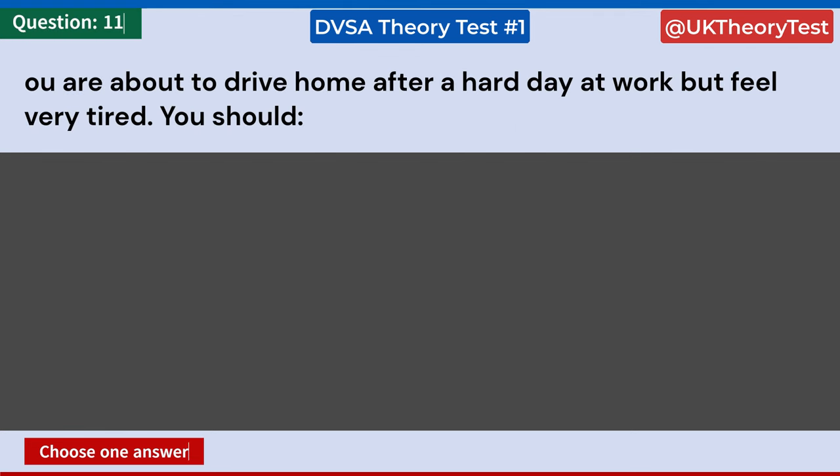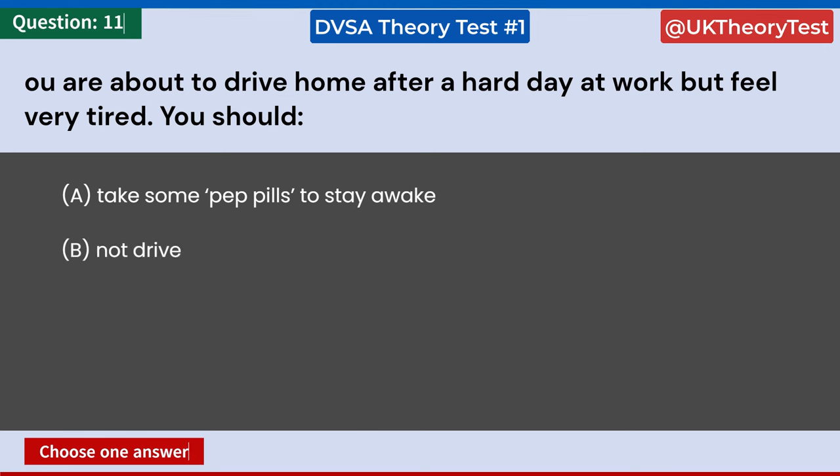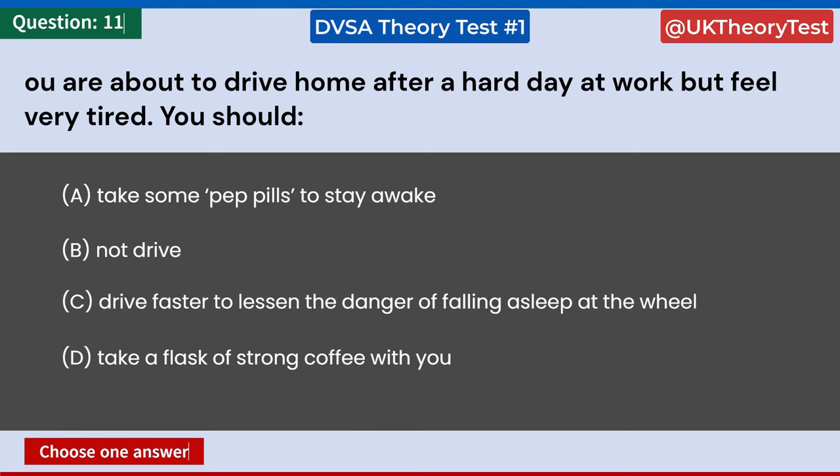You are about to drive home after a hard day at work but feel very tired. You should: A: Take some pep pills to stay awake. B: Not drive. C: Drive faster to lessen the danger of falling asleep at the wheel. D: Take a flask of strong coffee with you. Answer: B. Not drive.